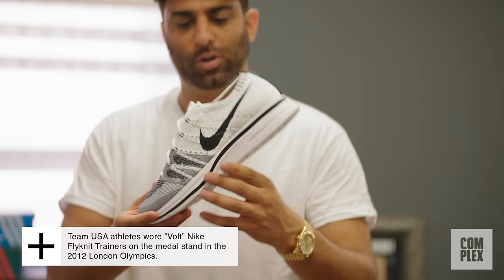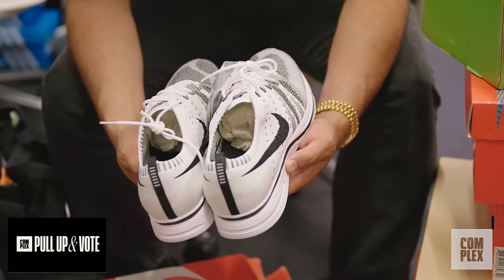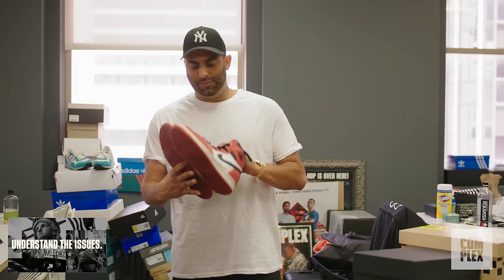In the long line of Flyknits, I think these hold up as one of the best. The prices exploded after Kanye wore them, which tends to happen. But yeah, one of my favorite Flyknits, if not my favorite Flyknit.